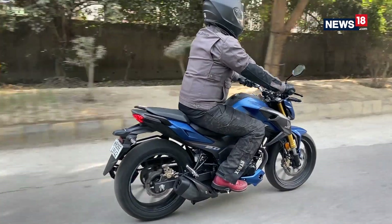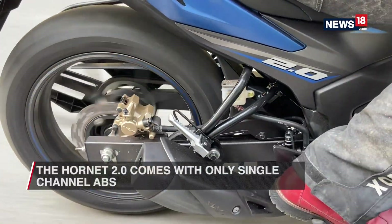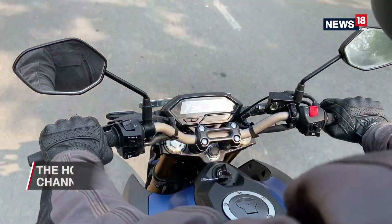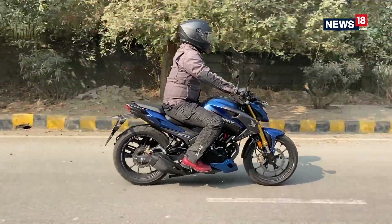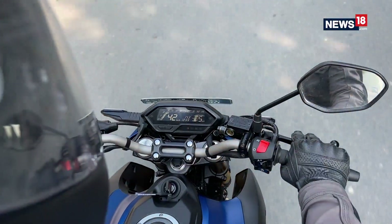Braking duties are done by disc brakes both front and back, and while they have good bite and feedback, Honda has only given a single-channel ABS, which means the rear can lock up. But overall the Hornet has managed to create a different riding experience in this segment — one that will be liked by those who prefer enthusiastic riding.